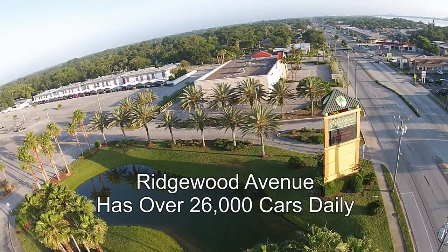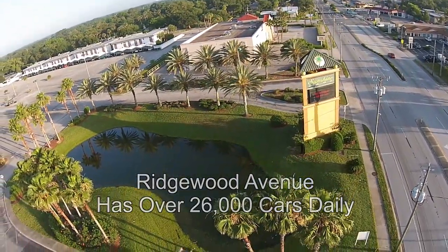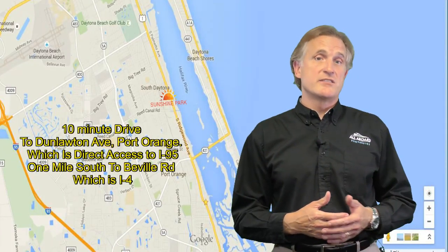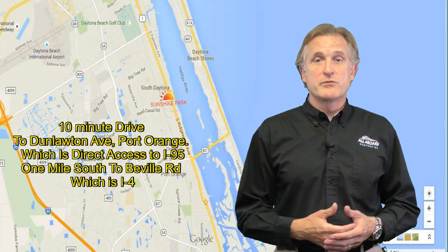Ridgewood Avenue now has over 26,000 cars daily and it's a 10-minute drive to Dunlotton Avenue in Port Orange, which has direct access to I-95. It's also one mile south of Beville Road, which is I-4.